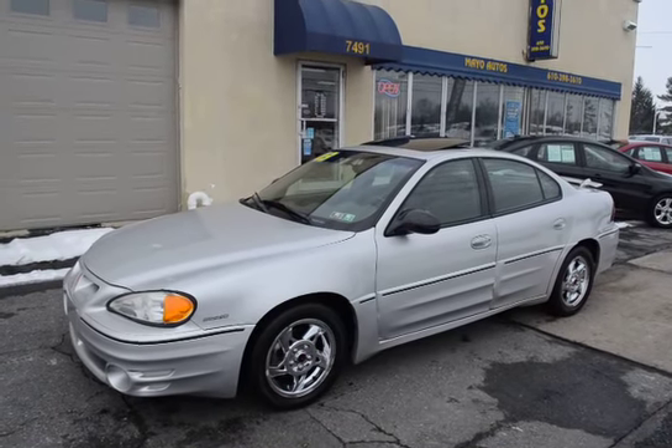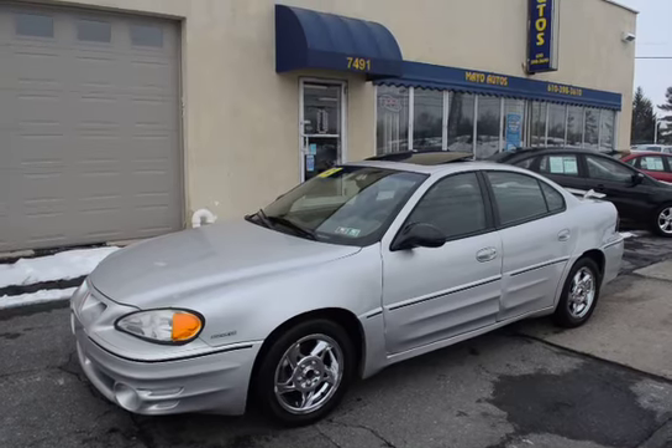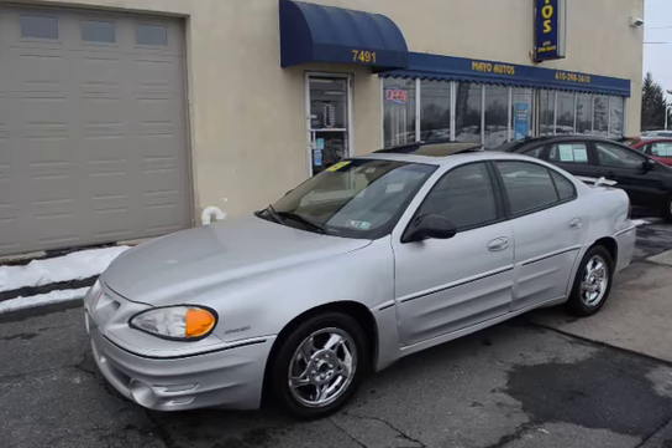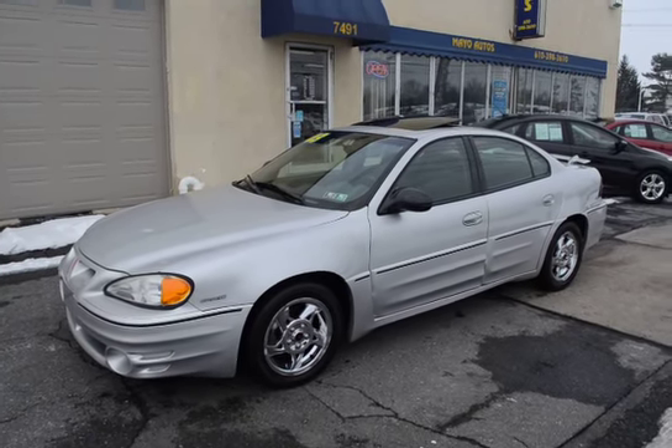Cars in this price range with low mileage, in great condition — a nice car like the Grand Am — these are getting harder and harder to find. This is a real nice one and they sell quick when we get them in. It has a 90-day warranty and is also eligible for extended warranties up to three years and 38,000 miles.